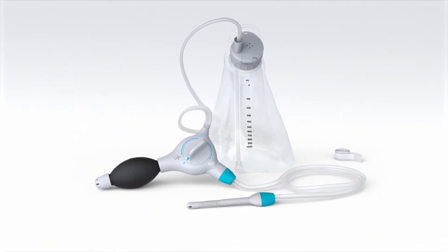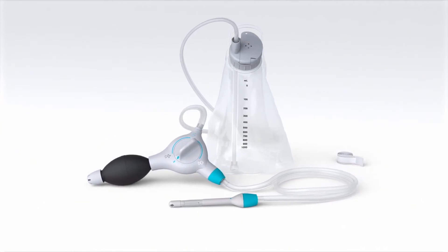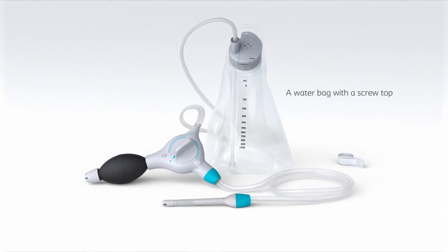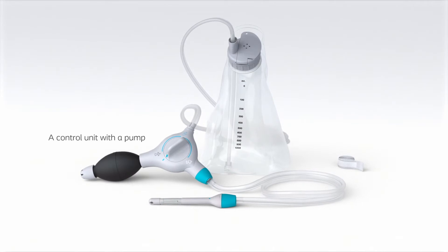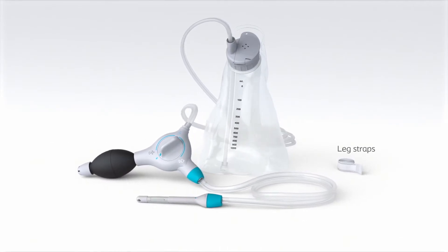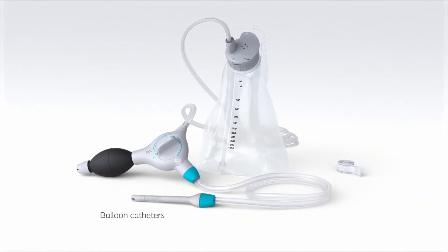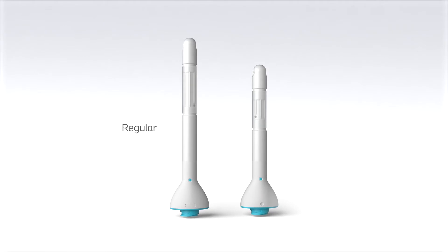The Peristein Plus trans-anal irrigation system contains everything you need to irrigate your bowels. There are two balloon catheter sizes: regular and small. Your healthcare professional will prescribe the size that's right for you. Remember to check that you're using the right size before you start irrigating.